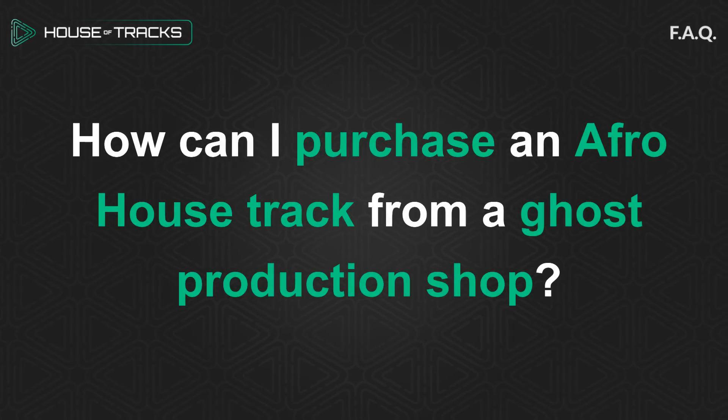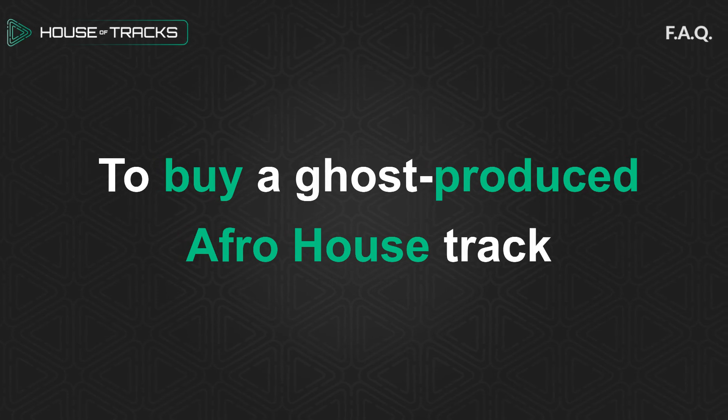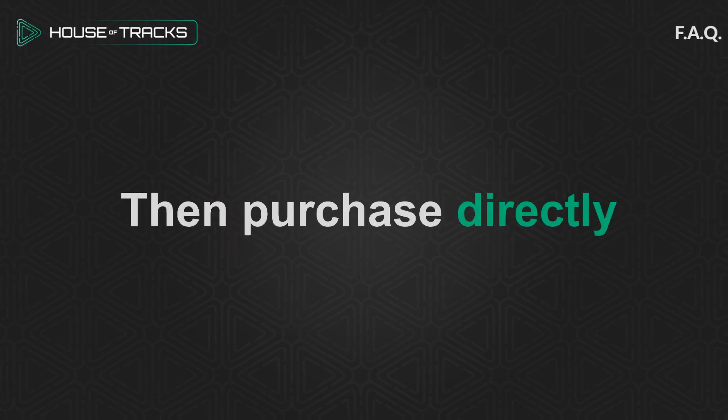How can I purchase an Afro House track from a ghost production shop? To buy a ghost-produced Afro House track, visit a site like House of Tracks, browse and preview tracks, then purchase directly.